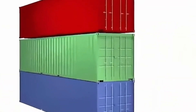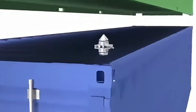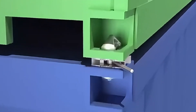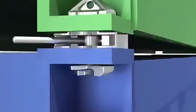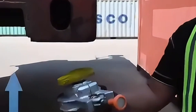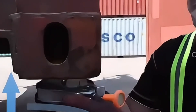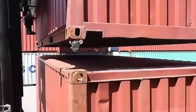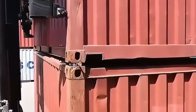Securing containers is a highly complex task. Workers use specialized equipment to connect containers and must ensure they're fixed to the ship's bottom. Ship hatch covers typically have separate locking mechanisms to secure top containers. Top containers are usually secured using twist locks or fittings to keep the entire stack stable during ship movement.